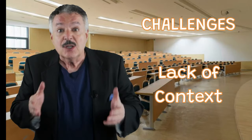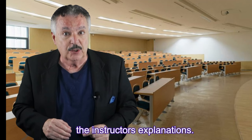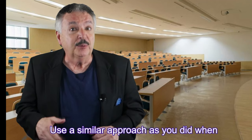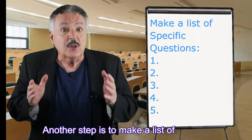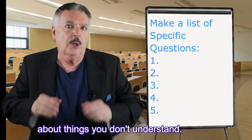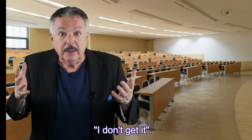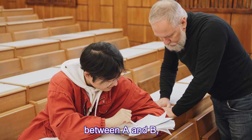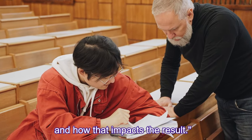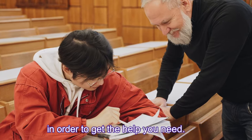Lack of context — slides might not always provide comprehensive information and you may miss the instructor's explanations. Solutions: use a similar approach as when taking notes from a textbook, employing multiple senses to capture the information. Also make a list of specific questions about things you don't understand. When you go to your instructor, it's not helpful to simply say 'I don't get it.' It's far better to say something like, 'What I don't get is the relationship between A and B and how that impacts the result.' You must seek to define exactly what is puzzling you in order to get the help you need.